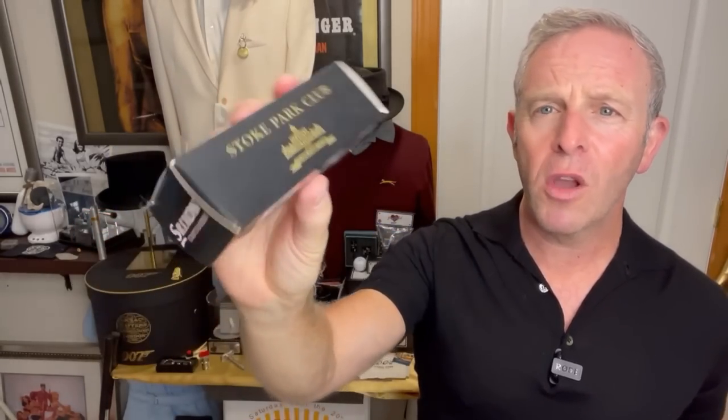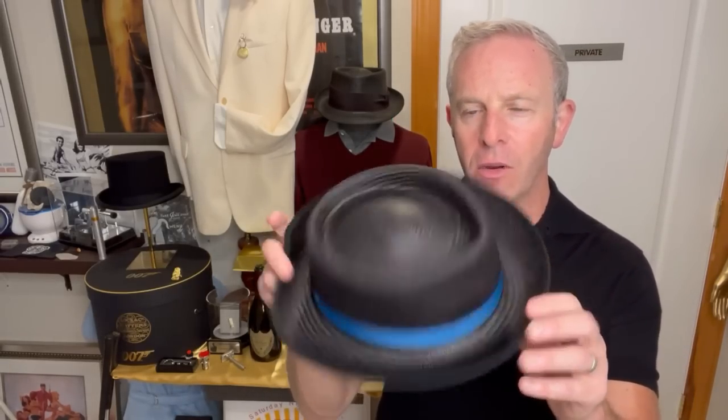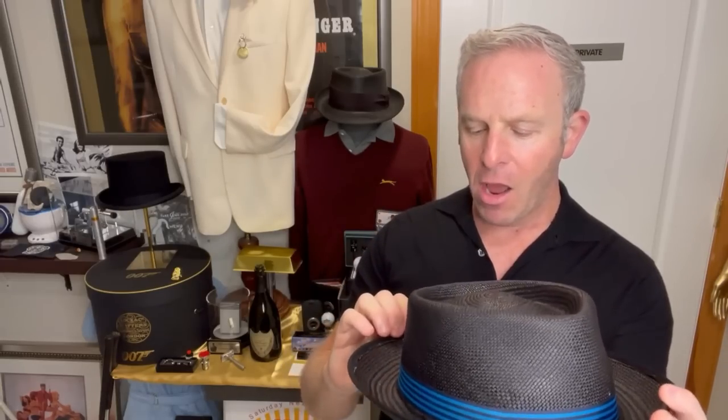I actually have props — because of course I do. So Stoke Poges, which before it turned into a residential place was a beautiful golf course, the Stoke Park Club. These are golf balls I actually purchased when I was there touring. It is where Goldfinger and Bond play for the gold bar in the movie Goldfinger, and that's one of the most iconic Bond moments. So the very name of this hat harkens back to the club where they played golf in Goldfinger.